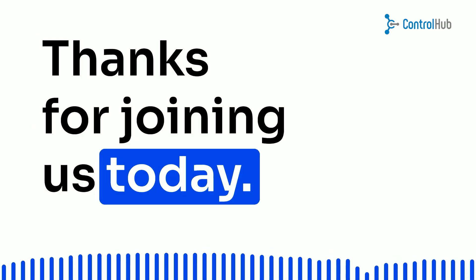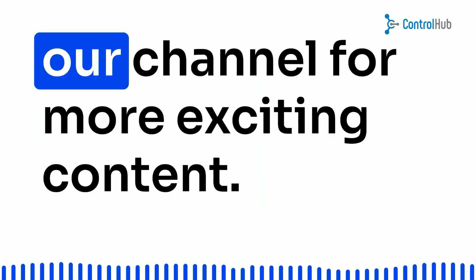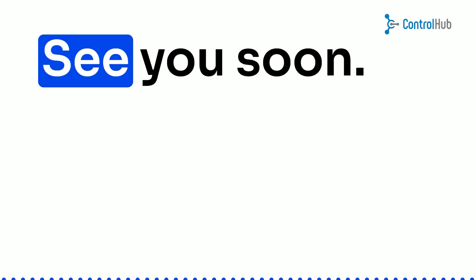Thanks for joining us today. If you found this video helpful, be sure to hit that like button and subscribe to our channel for more exciting content. Until next time, keep dreaming big and hustling hard. See you soon.